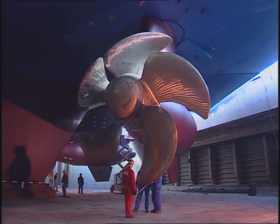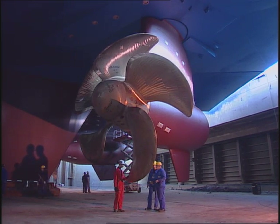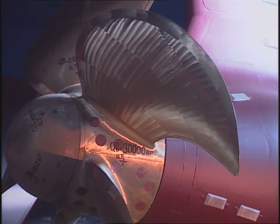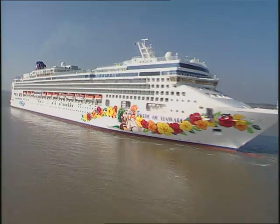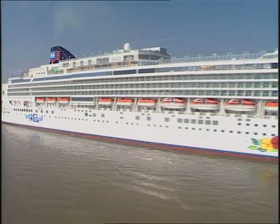The luxury liners for NCL are equipped with modern pod drive. Thanks to this innovative technology, which allows for the engine pod to rotate by 360 degrees, it was possible to improve the manoeuvrability of these 294-meter-long ships considerably.